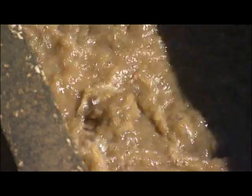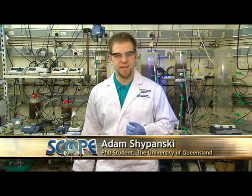Waste water can be pretty stinky and even corrosive. Here in this lab, we're trying to make our waste less woeful. Hi, I'm Adam from the Advanced Water Management Centre at the University of Queensland, and today I'm going to show you just some of the research we do on waste water systems.